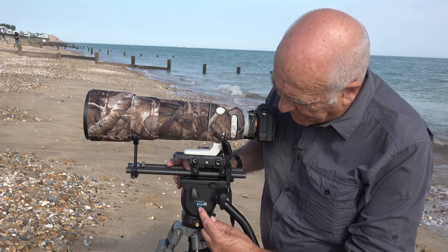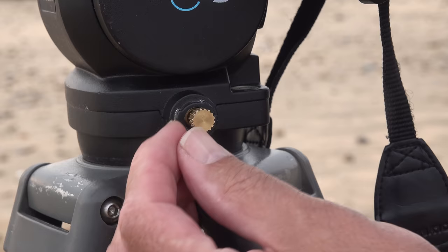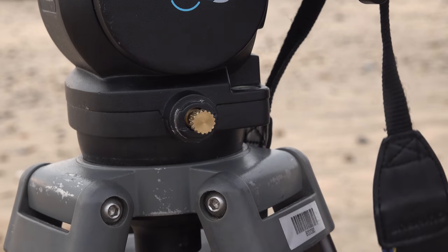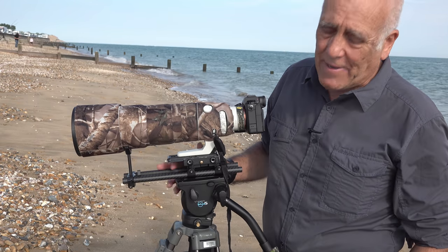It's a new tripod head — it's a Vinton Blue 5, which I got quite cheaply because this knob is broken. But it isn't actually much better than the other video head I had. Just trying it out.